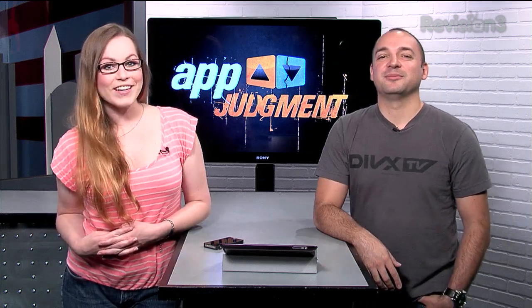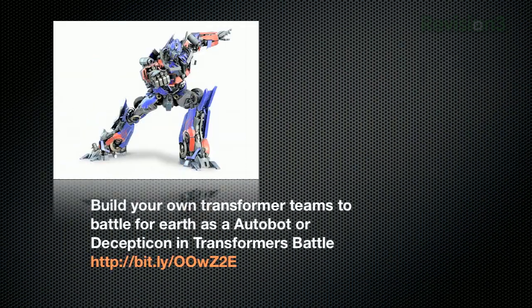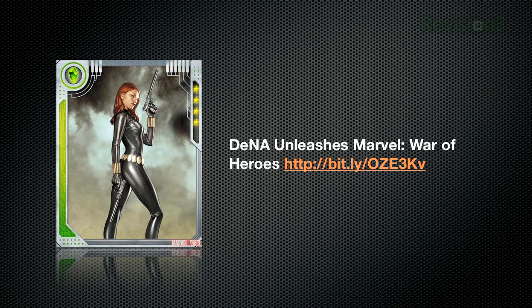Now onto the rapid fire. Google Translate app gets a weighty update — it'll now translate signs through your smartphone camera. And we've got a couple of Mobage-powered releases: in Transformers Battle, you can build your own Transformer teams to battle for Earth as an Autobot or Decepticon. And in Marvel War of Heroes, players step into the shoes of a S.H.I.E.L.D. agent and team up with iconic Marvel heroes to battle evil. The Marvel War of Heroes story is a completely original script written in cooperation with Marvel.